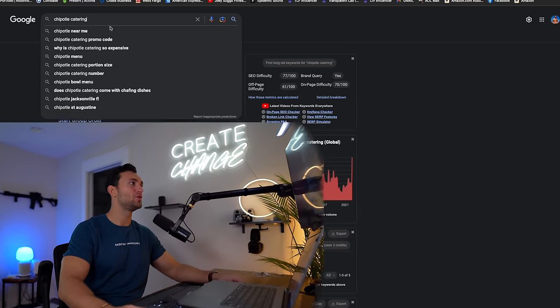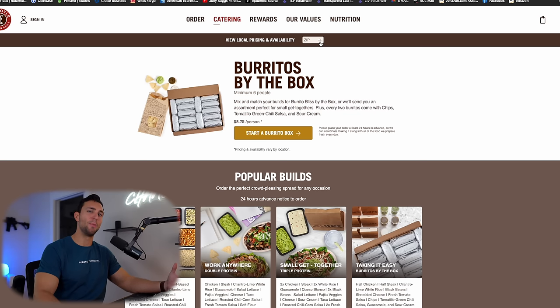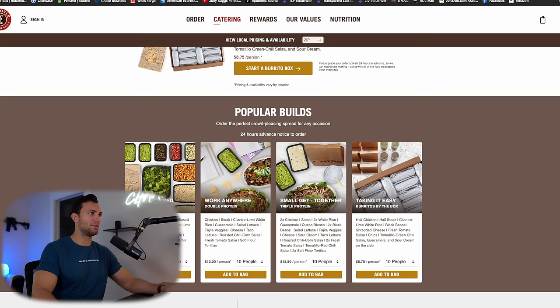Let's go order some catering. Welcome to the office — we're going to pop on the internet and go to Chipotle catering. I feel like Chipotle is the most popular option I've seen for catering meal prep. You kind of know what you're getting, it's easy to divvy up, and you have your protein, carbs, and everything laid out for you.